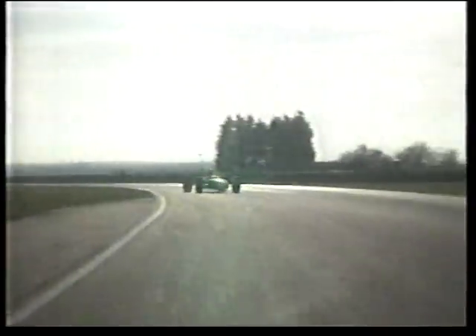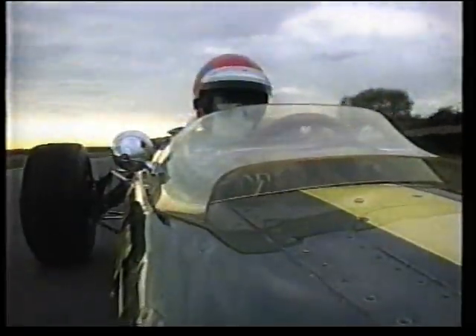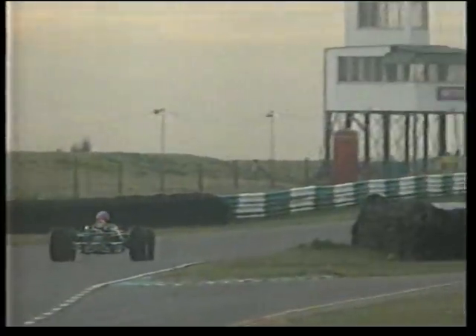I donned the period costume of open-face helmet and goggles to truly appreciate the occasion, and I also had to get used to another sign of the times — there were no seatbelts. Straight away, this Lotus 49 just feels so light and nimble. It goes where it points. This was in the days before the big aerodynamic downforce. Cars relied just on mechanical grip, so there wasn't really much of it. And with 400 horsepower, things could get pretty lively.